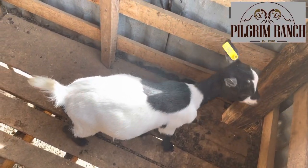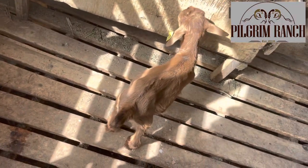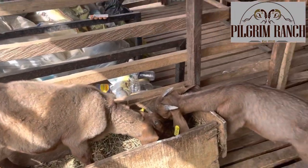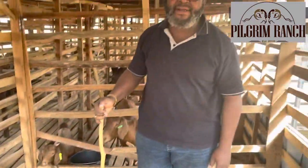So here we have: this is the West African Dwarf female, this is the Sokoto Red female, this is the Kalahari Red female, and this is the Kalahari Red male. We are comparing their weights at four months.